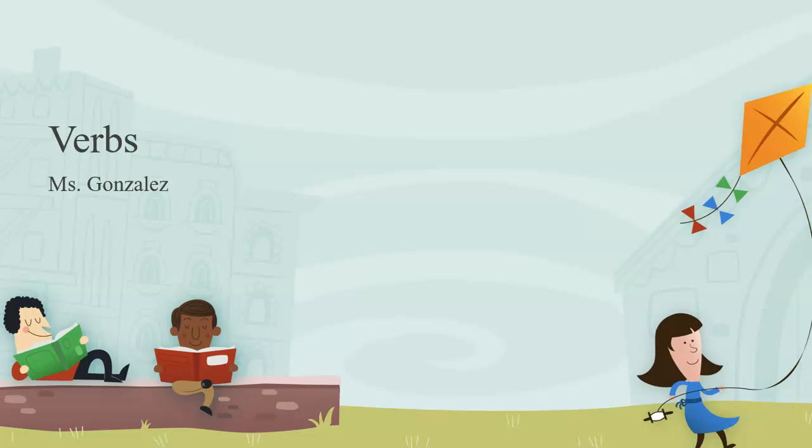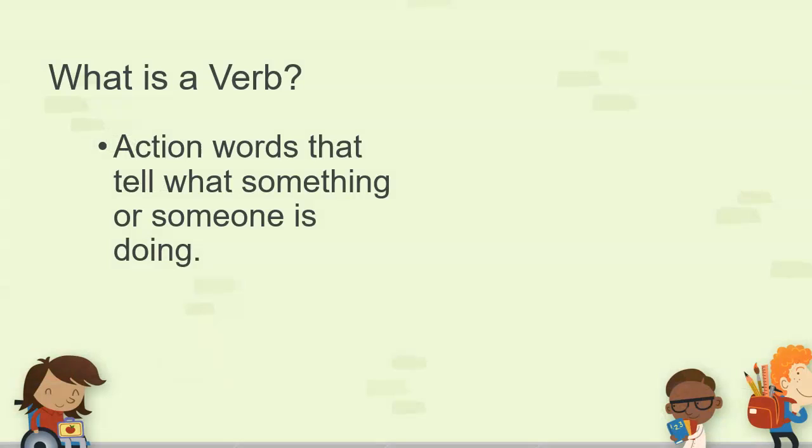Today we're going to be talking about verbs. Can you say that with me? Verbs. So what is a verb? A verb is an action word that tells what something or someone is doing. A verb is an action word that tells what something or someone is doing.